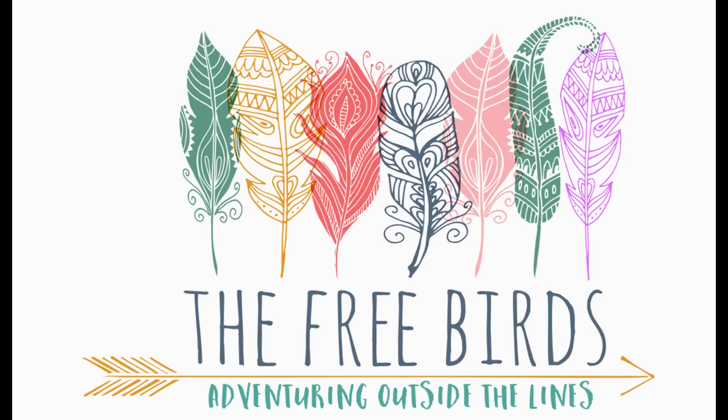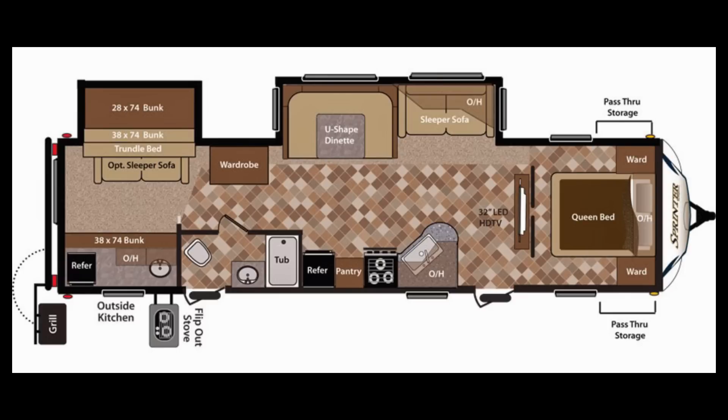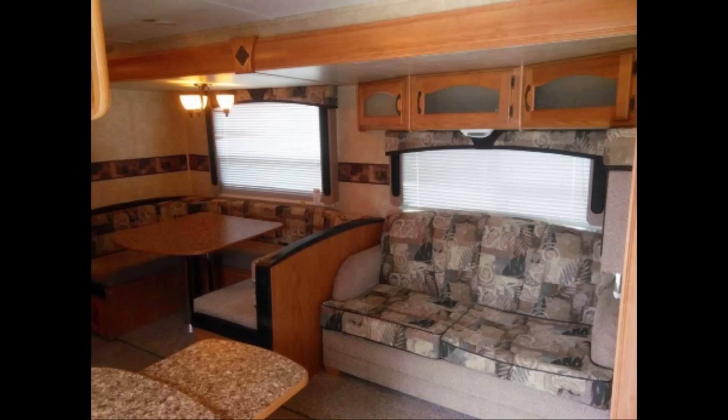Hi everyone, this is Gwen with the Free Birds. I wanted to do a video on the remodeling of our travel trailer. The travel trailer we have is a Keystone Sprinter — it's a 2008, the 311 BHS model. It has two slides and it's 35 feet. Make sure you check the description of this video; it'll take you to a link to my blog showing where I got everything to remodel this RV.